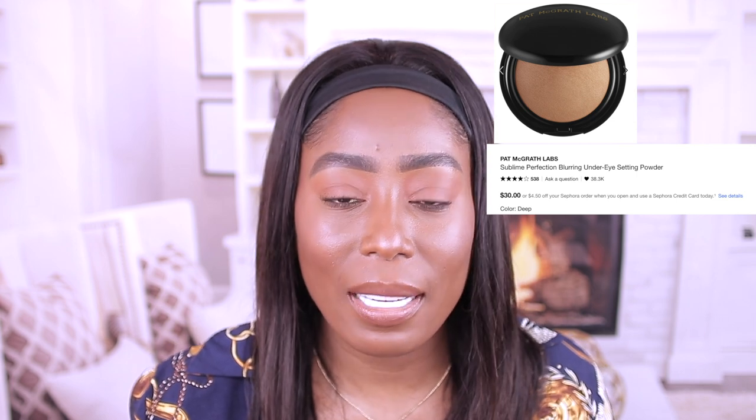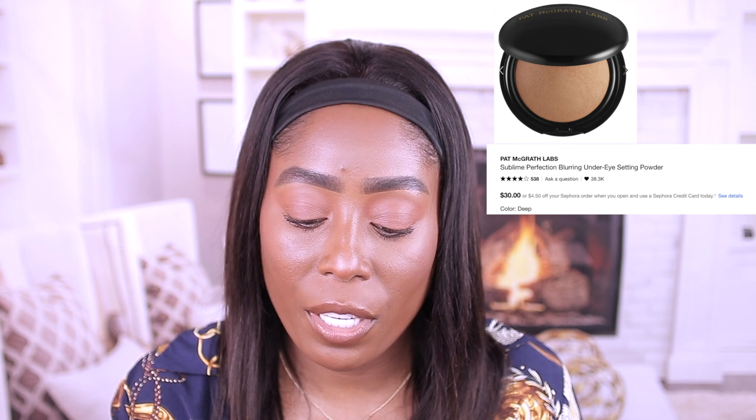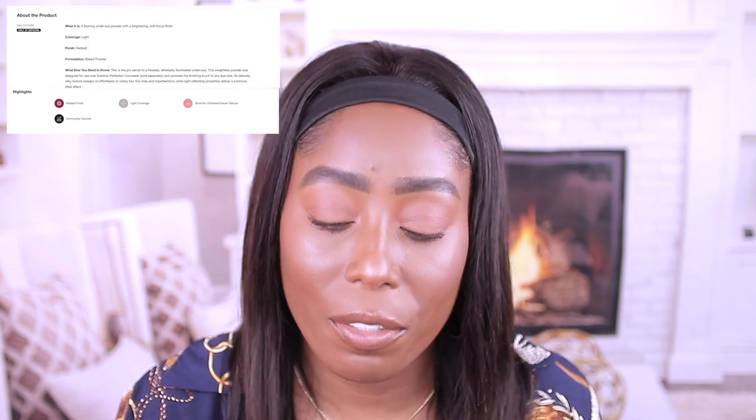The other one is from Pat McGrath Labs — this is the Skin Fetish Sublime Perfecting Blurring Under Eye Powder, but I use this all over the face as well. This is a great product. The only thing I don't like is it's too small for the price. This is the shade Deep. If you're using a foundation that is too dark, this works really good for it and it looks very natural on the skin.